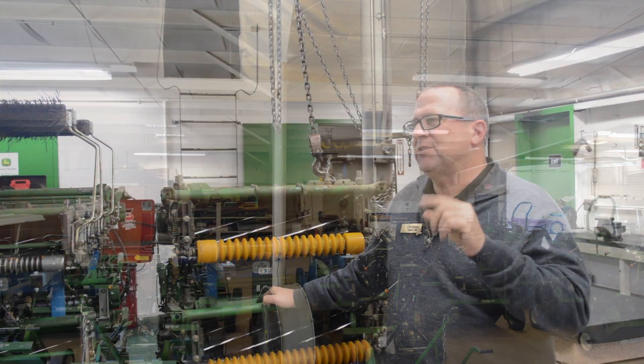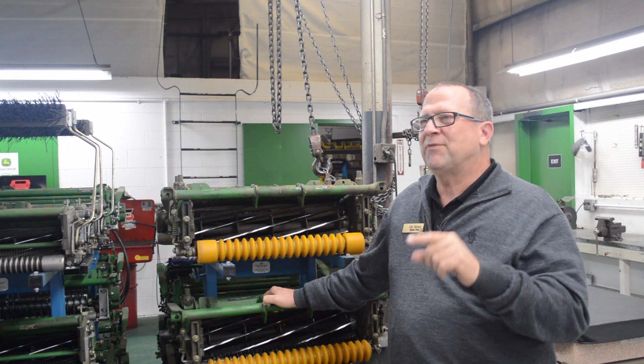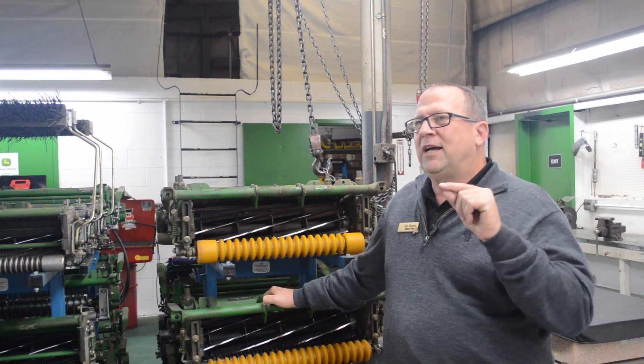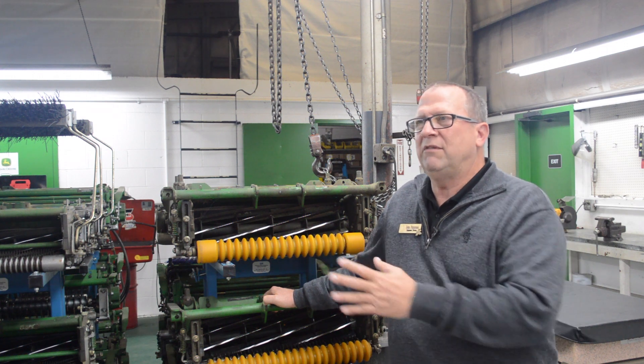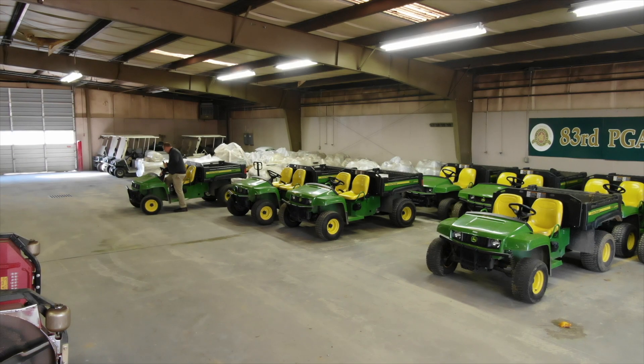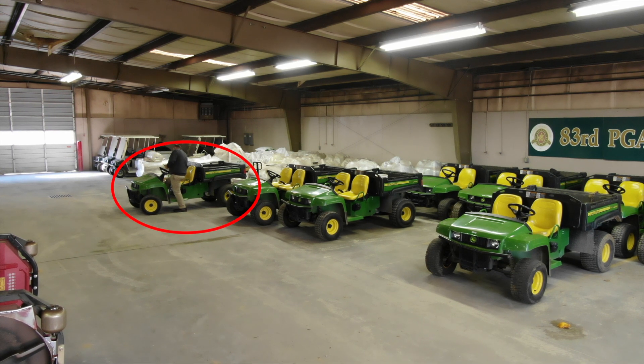One of the first times that I got the biggest smile on my face from using Limble, I was down in the lower storage building and walking the line of utility vehicles as they were parked. And I ran across one that I could tell by the hour reading that it was due for service.